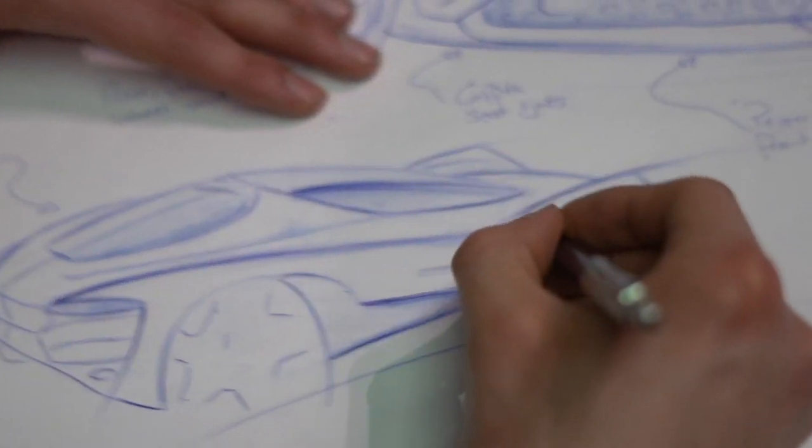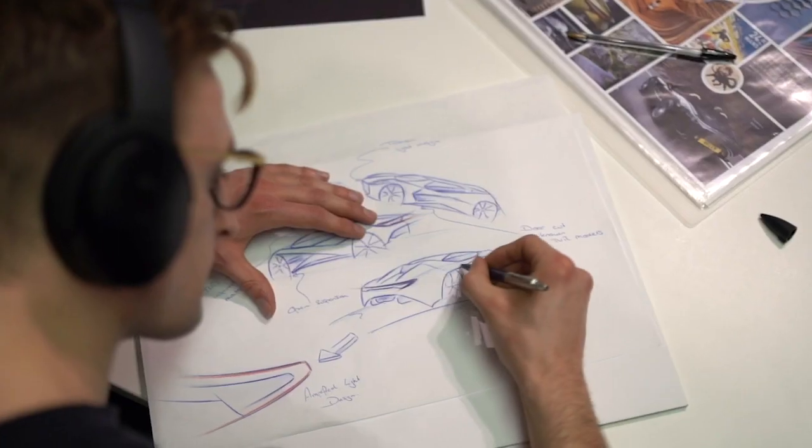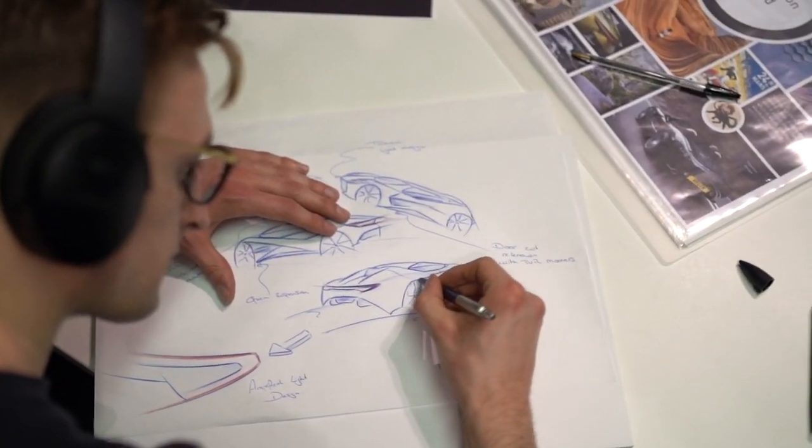To begin with, lots of primary and secondary research was conducted, including going up to Blackpool to meet some of the ex-TVR employees and designers. It was really nice to see what they thought a TVR should be and what the next generation of TVR should look like.